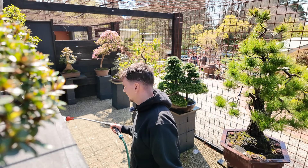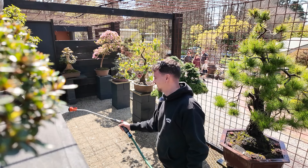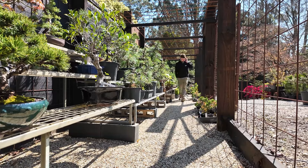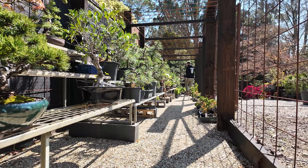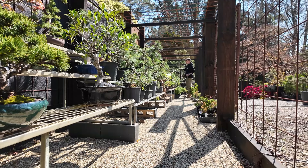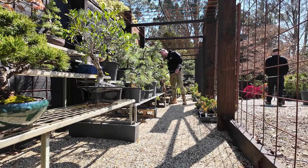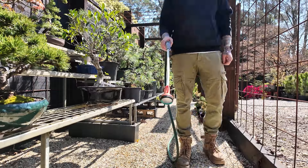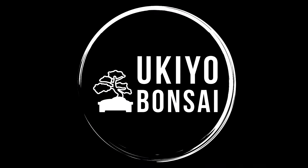Have you ever accidentally sprayed someone while you're watering? I haven't, but you can be the first if you want. It's just gone a little bit busy in there, so for now I might just come up and water up here.